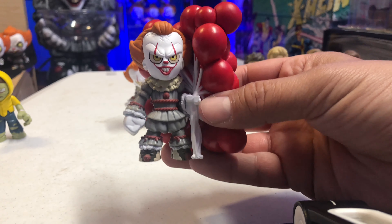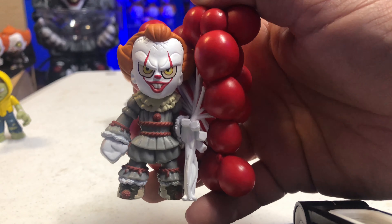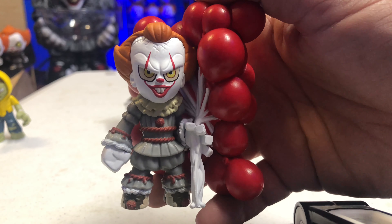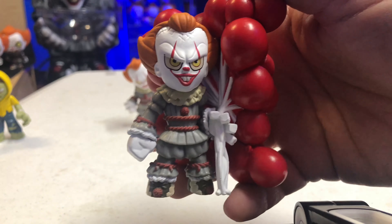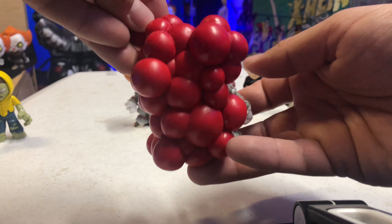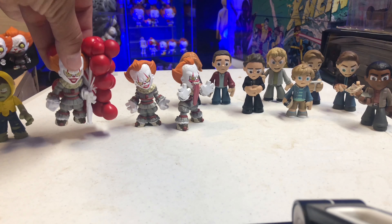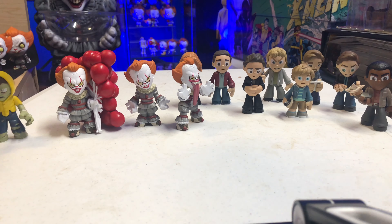Going to Pennywise, we have the Funhouse Pennywise, which looks pretty awesome. You can see the great detailing — the eyes, the teeth. They even added translucent saliva coming out of the mouth, the hands wide open like he's reaching for you, and cracks on the forehead. There's the back of him right there — there is Pennywise.